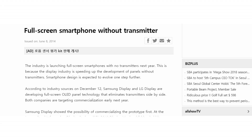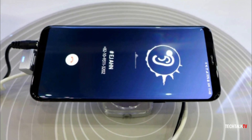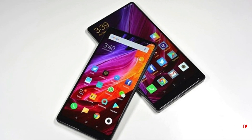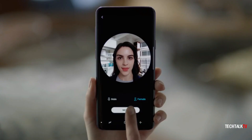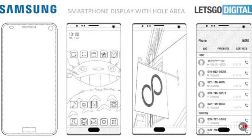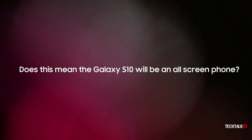Assuming this rumor is true, does this mean Samsung is going for an all-screen design with the Galaxy S10? The only reason companies put this technology on their phones is to eliminate the bezels. Xiaomi did this with the Mi Mix, and Vivo just launched the Vivo Nex with no top bezel using this technology. There's still a front camera to be worried about, but Samsung can use their holes-on-display patent technology to put holes on the display for the camera.